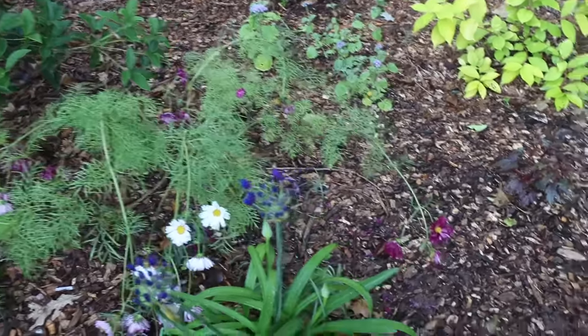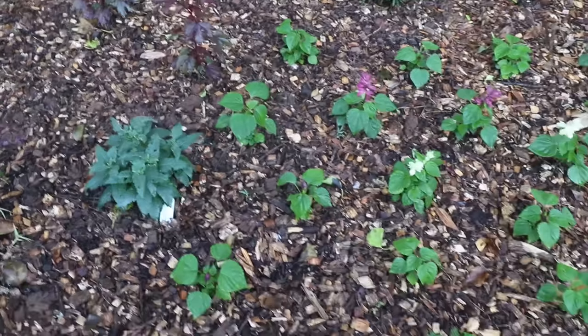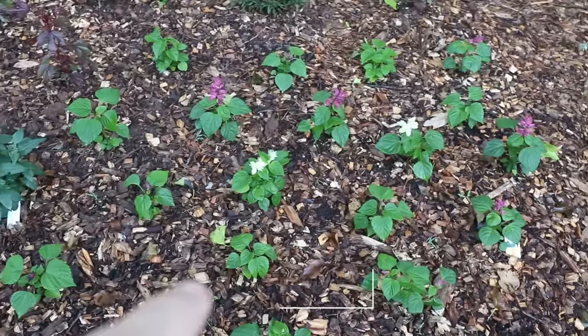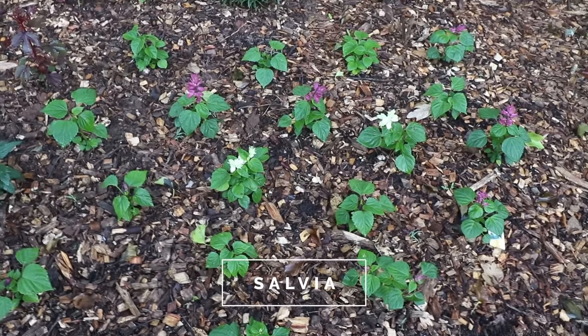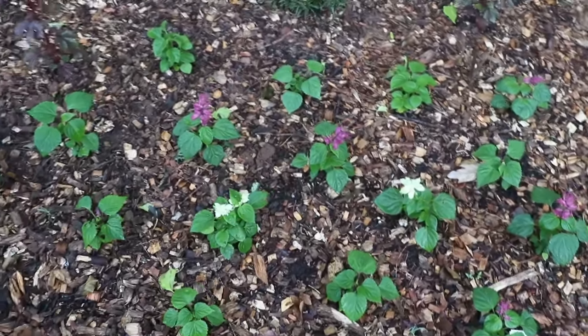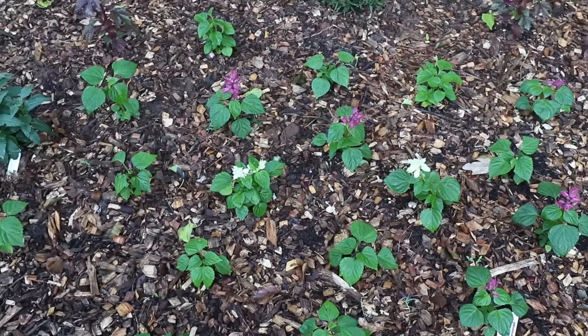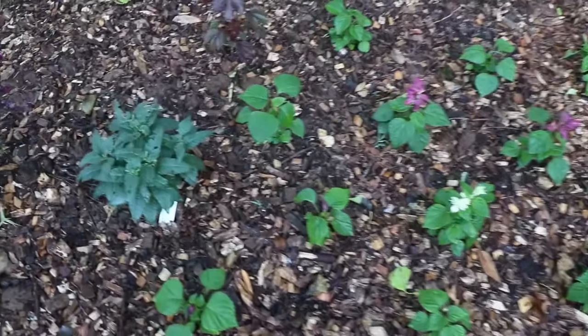Several things in this little space right here. Any salvia, anything in the sage family — this is an annual salvia here, and I've got a couple of perennial salvias in the garden as well. Just great for attracting butterflies and hummingbirds. Hummingbirds absolutely love the salvias.